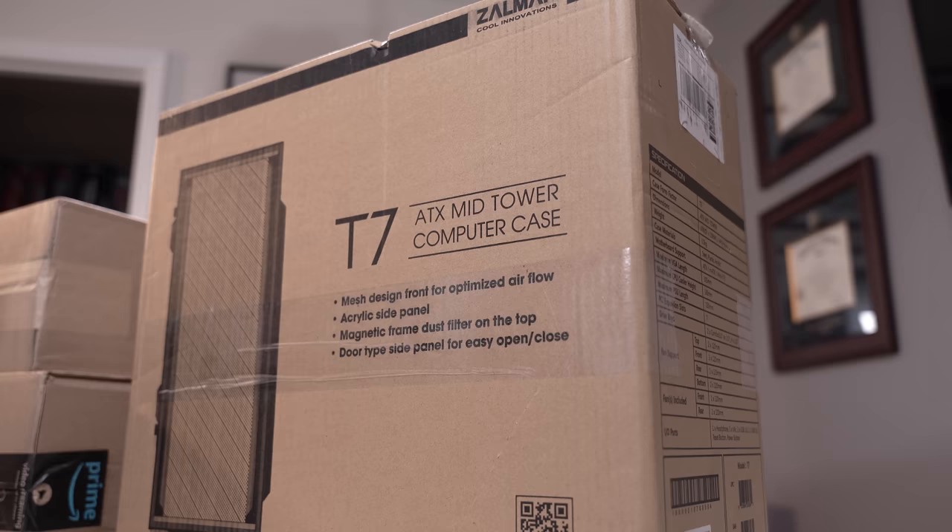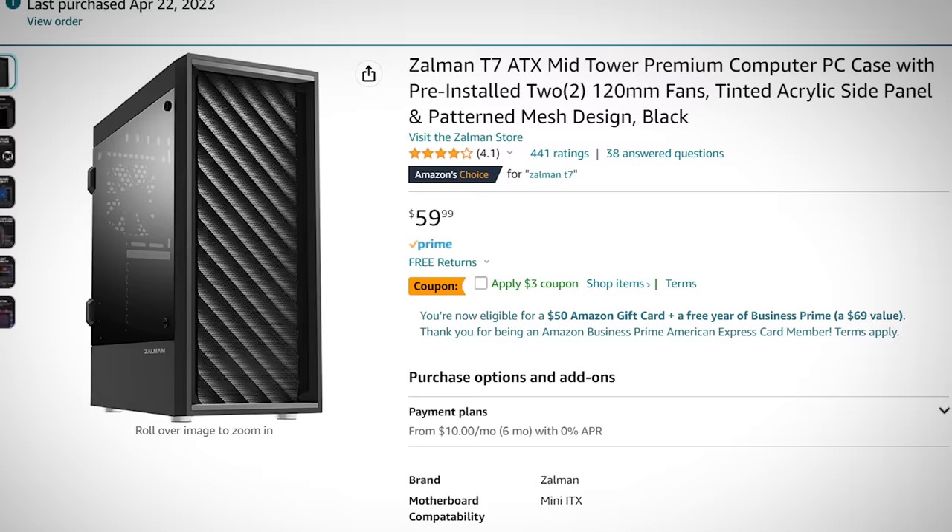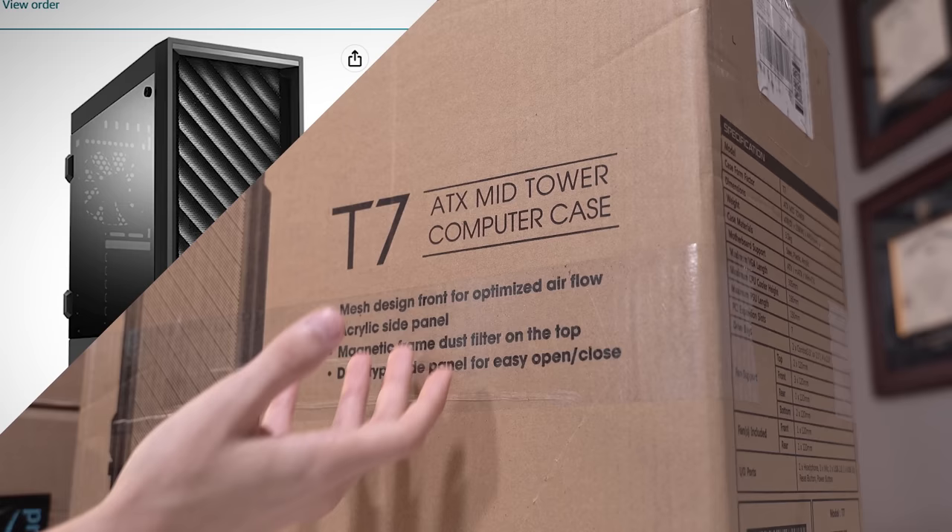First and foremost I picked up a Zalman T7. This was around $55 on Amazon — one of the cheapest mid-towers that I thought looked decent, somewhat modern, had decent airflow. It's not going to be anything luxurious inside, but it is one of the cheaper cases you could look at in this price range.